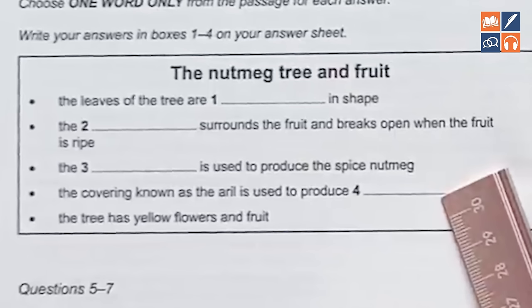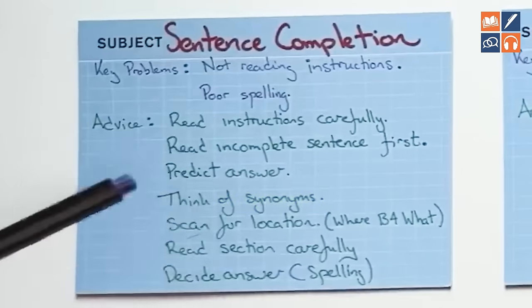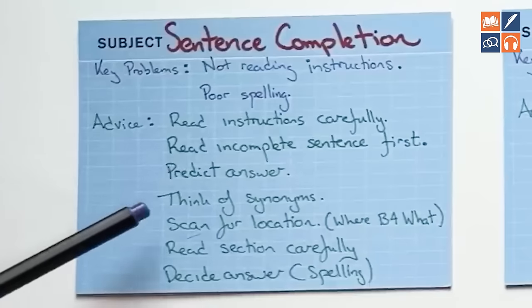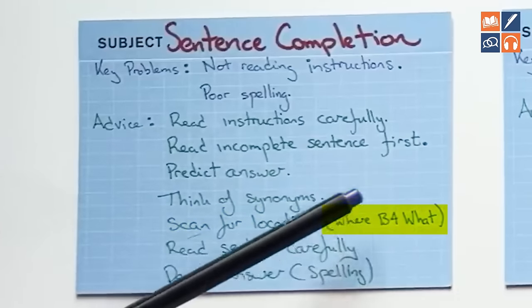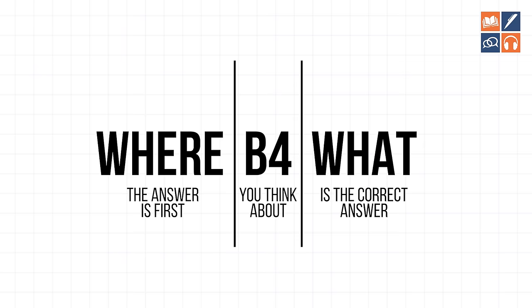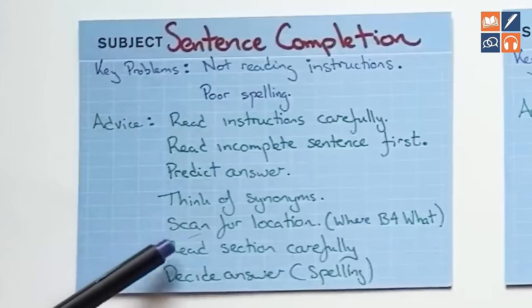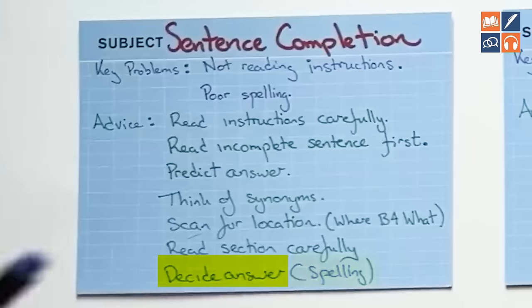Often, when you make a prediction, the exact thing that you predicted will come up, or something very similar. For sentence completion, there might be synonyms, so think of different synonyms that might come up related to your predictions. Next, scan for the location of the correct answer. There's a principle I want you to learn: where before what. During the reading test, you're going to look for where the answer is first, before you think about what is the correct answer. Once you find the location, read that section carefully, decide the correct answer, and be very careful with your spelling.